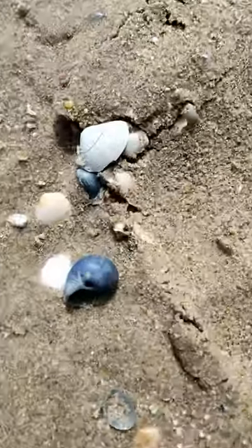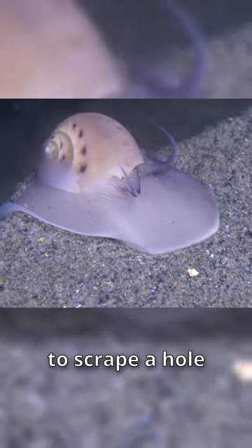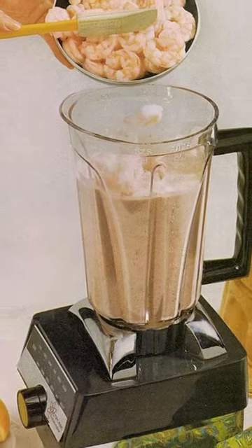Caught you — a moonsnail! These snails use their raspy tongues to scrape a hole in the shell, layer by layer. It pumps acids through the hole to make a seafood smoothie, then licks up the seafood inside before crawling off to claim its next clam.